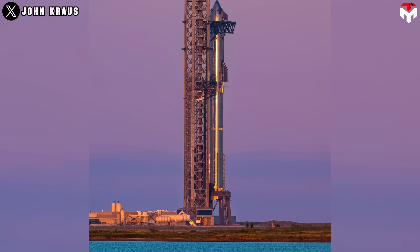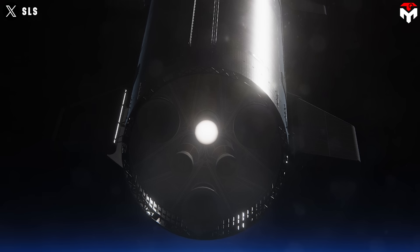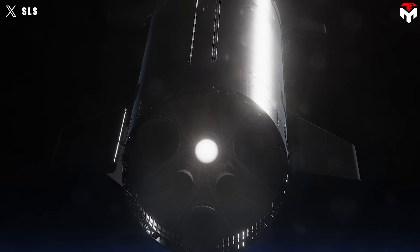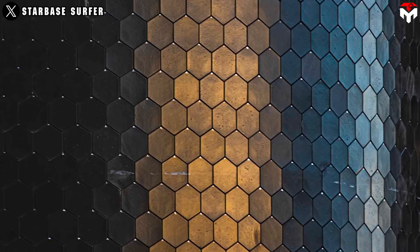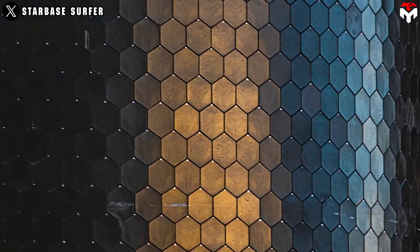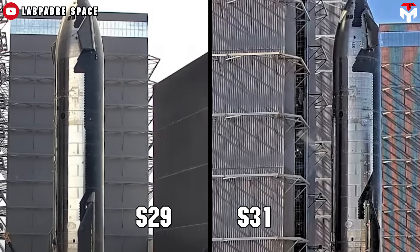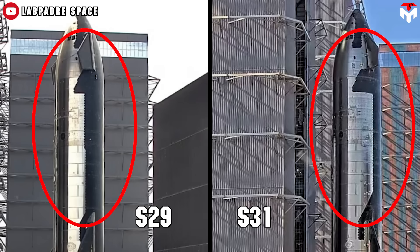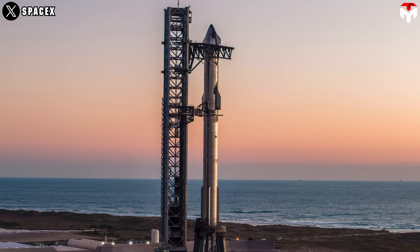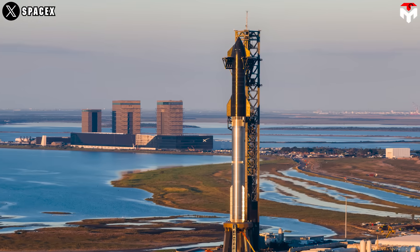This sixth integrated launch of Starship will continue along the unfinished path of Flight 3, meaning reigniting a ship Raptor engine while in space — a goal that was cancelled in the March test flight. The ship is also equipped with new secondary thermal protection materials to test, upgraded from what was done in Flight 5. Entire sections of heat shield tiles on either side of the ship are removed to study catch-enabling hardware for future vehicles. Overall, Flight 6 is just part of the iterative process toward a fully and rapidly reusable launch system.